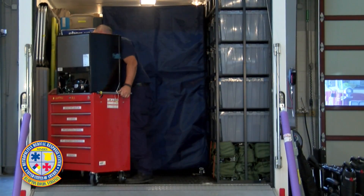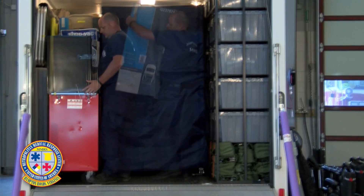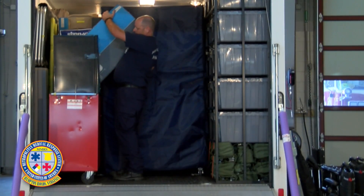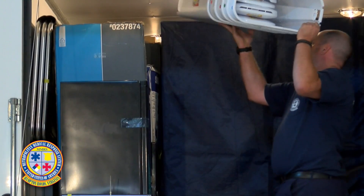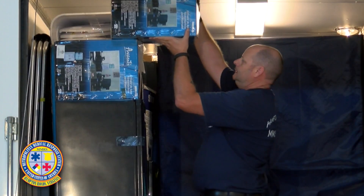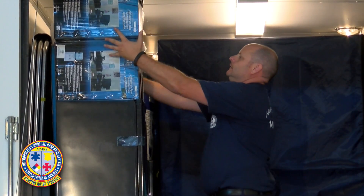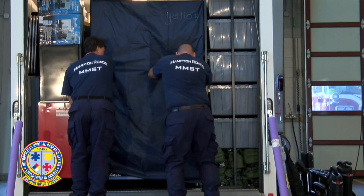The last red patient care cart with the refrigerator is loaded with the drawers facing the side walls. The last box of four yellow color-coded chairs is placed between the microwave and the refrigerator. The stack of trash cans is loaded on top of the boxes of chairs, placing the two water coolers horizontally on top of the refrigerator. Then the last rolling rack of beds is put in place.